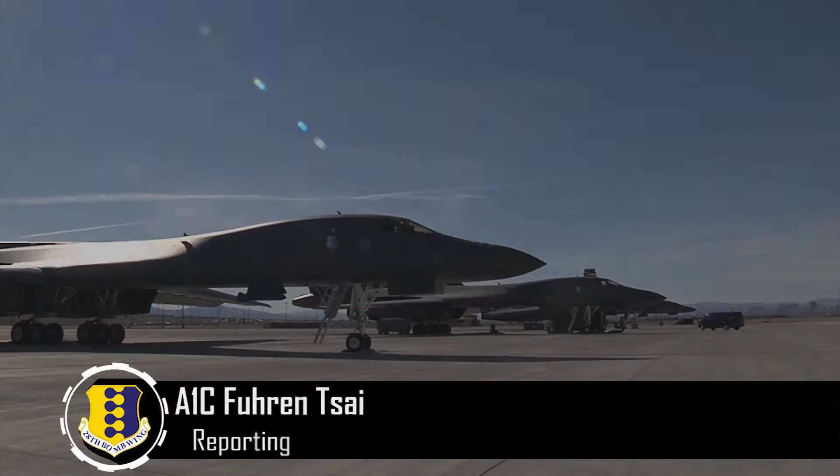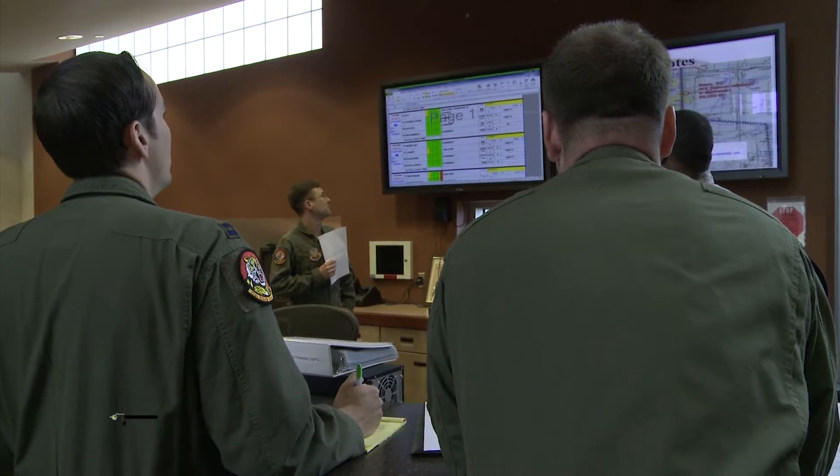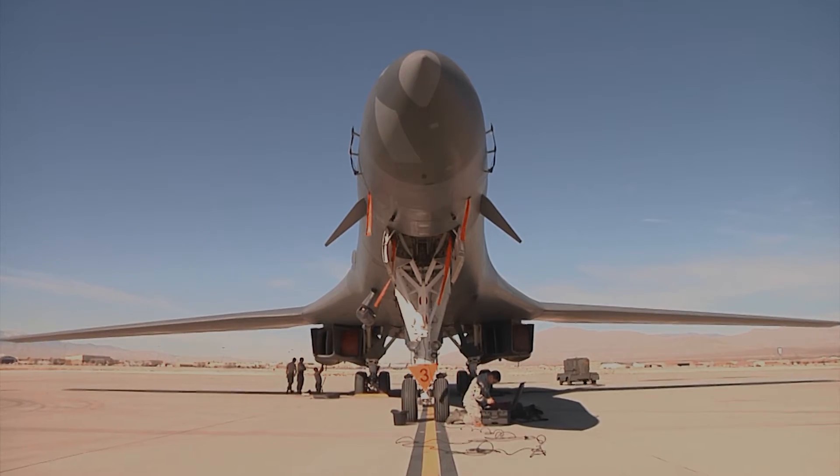The fleet of B-1 bombers assigned to the 28th Bomb Wing at Ellsworth Air Force Base is undergoing a major advancement in technology by having the Integrated Battle Station upgrade installed.